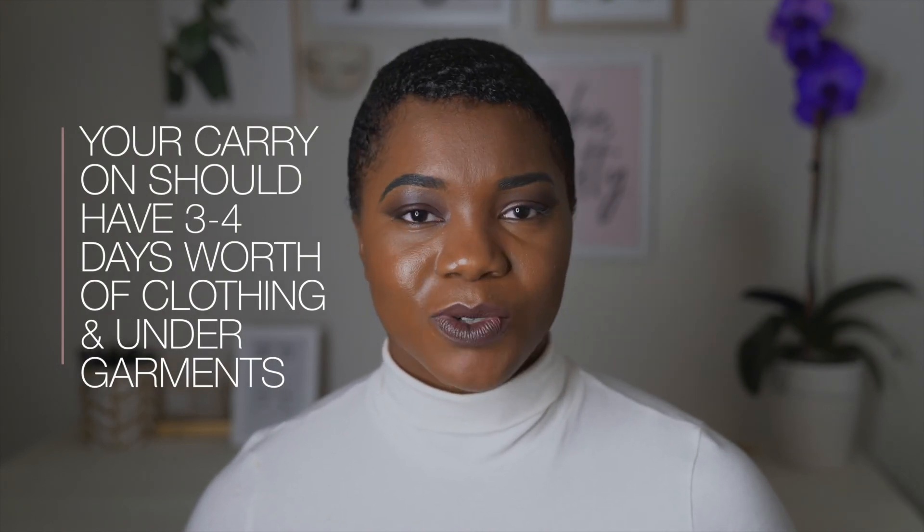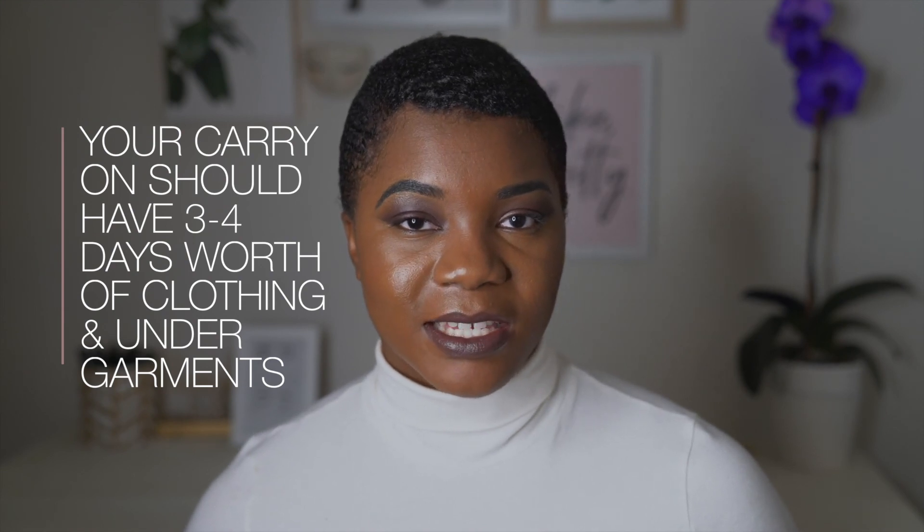Something that is so important for your carry-on — and I'm speaking from a hurt place — is packing at least three to four days' worth of clothes, undergarments, and toiletries inside your carry-on. The reason is it's nice to have easy access to upcoming outfits, but also in the event that your main suitcase gets lost. In my case, both of my suitcases did not arrive to Nigeria until three days after I got there. I literally had one outfit in my carry-on that I had already worn.